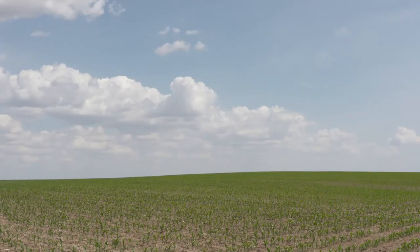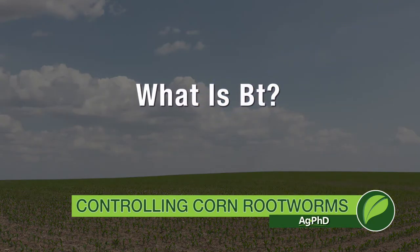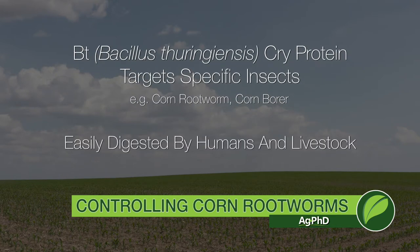Let's talk about what Bt is. We get so many questions from non-farmers about food safety. Just understand that Bt is a protein. Humans and livestock can digest it just fine. Certain insects, like corn rootworm, cannot digest it. It's very specific — it doesn't kill all bugs, just very specific ones.